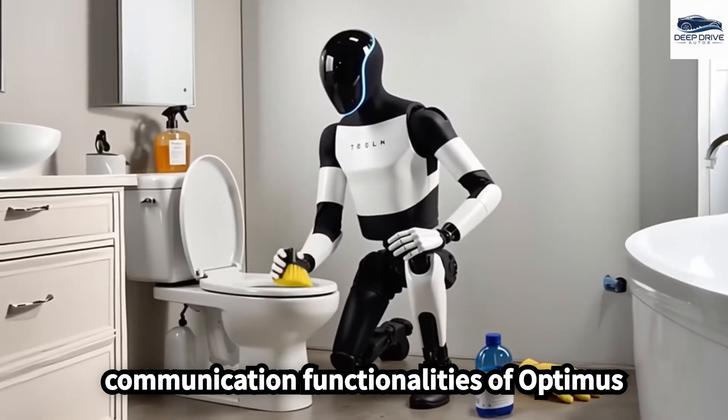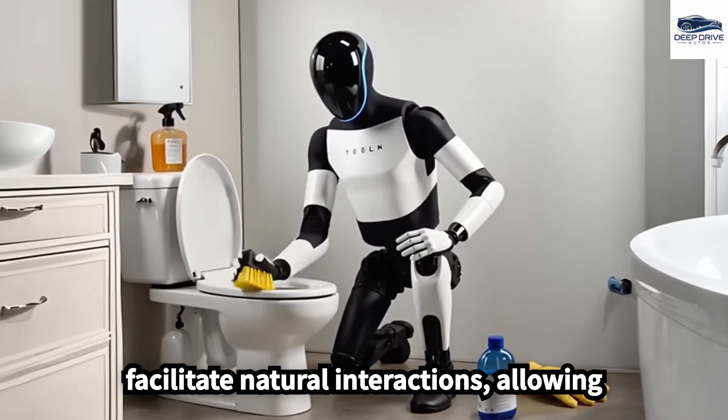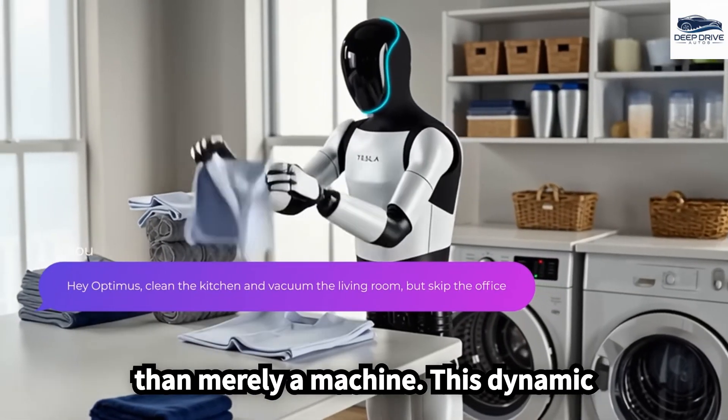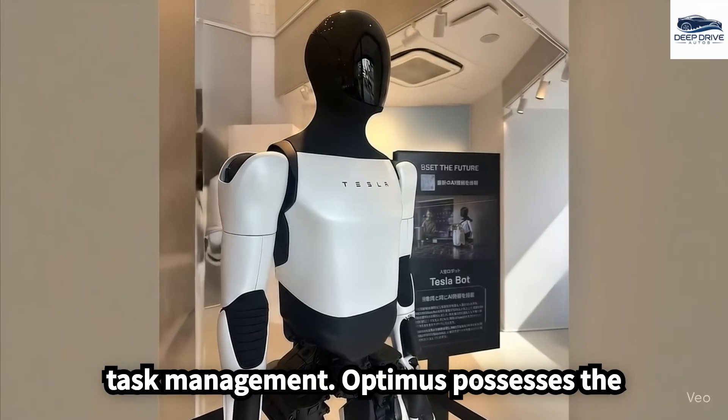The communication functionalities of Optimus facilitate natural interactions, allowing users to perceive it more as a colleague than merely a machine. This dynamic enriches user engagement and streamlines task management.